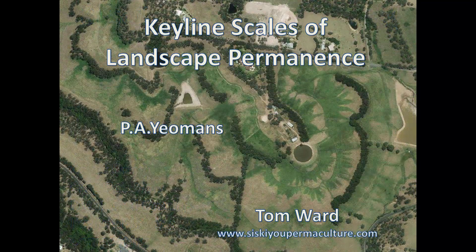So this was a really quick journey through the Keyline Scales of Landscape Permanence and how they can be applied to influence a design. Other versions of the scales add on economy and community, which are also crucial pieces to consider in any farm development. You can see video footage of Tom Ward at Wolf Gulch Farm in the video tour I made of the property, which is found below.